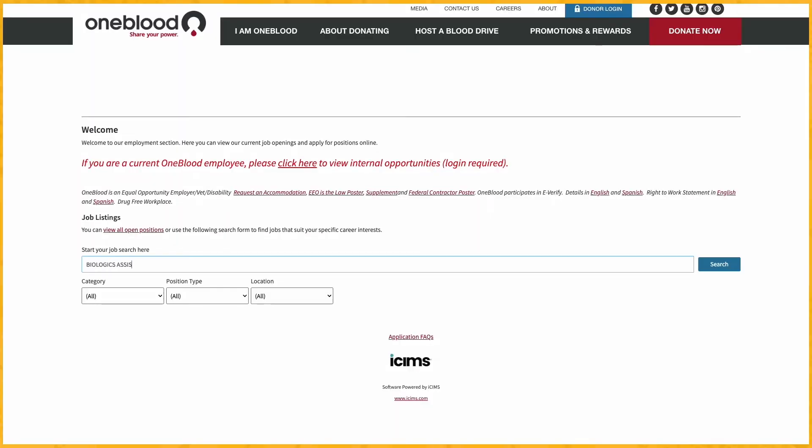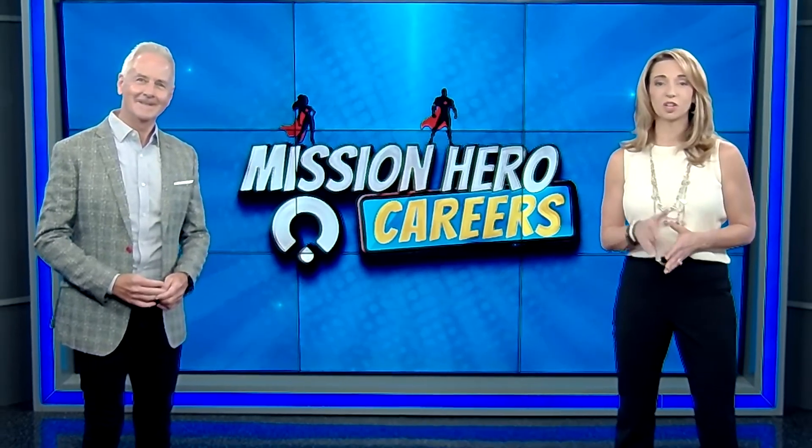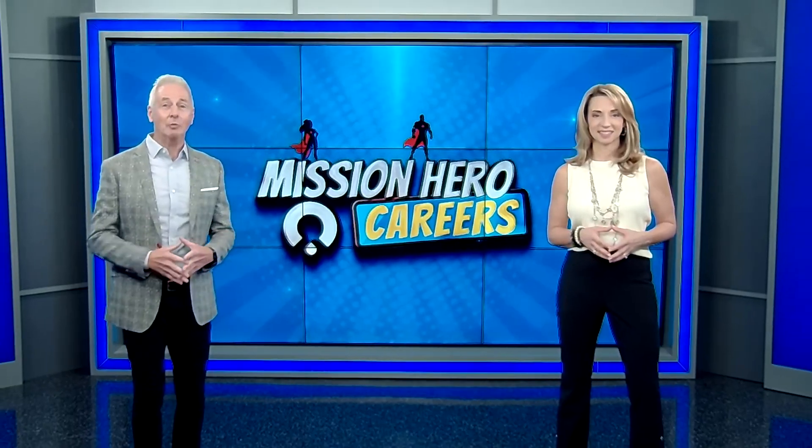Type in 'Biologics assistant' in the search field and follow the prompts to apply. We really hope to be welcoming you to the OneBlood team soon. Thanks for joining us and we'll see you next time.